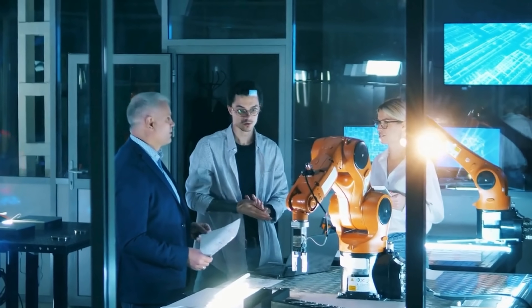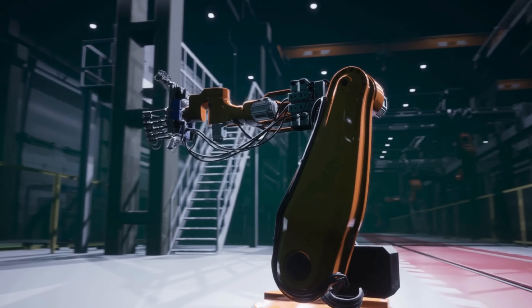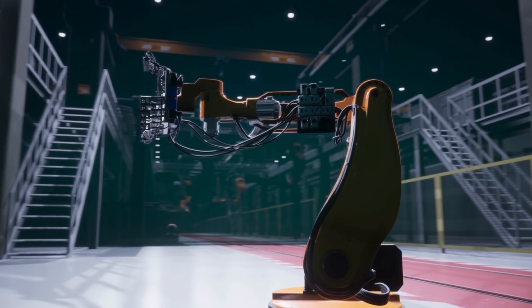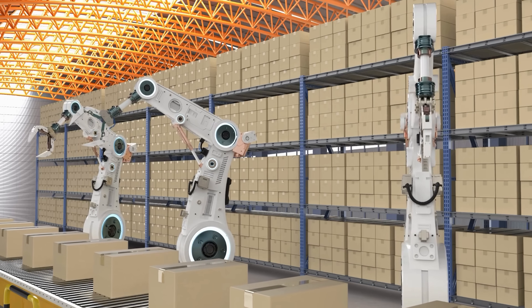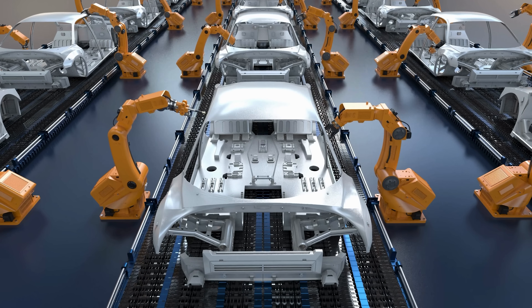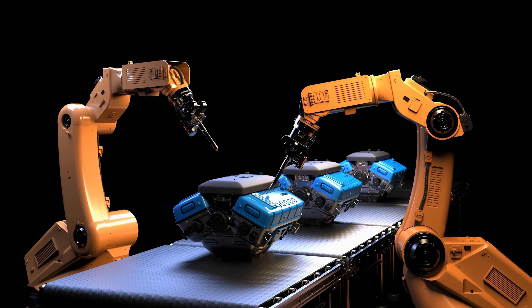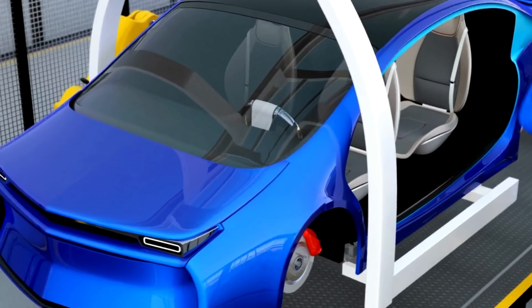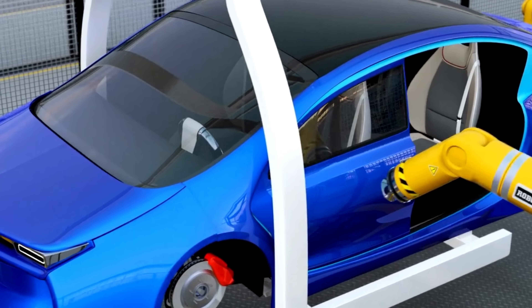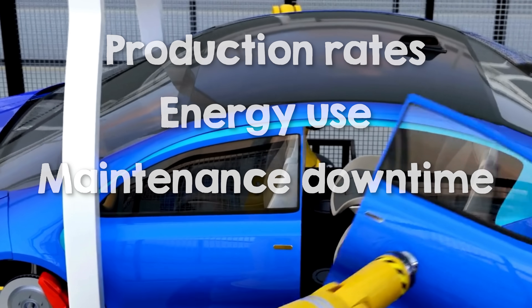Imagine you're designing a factory assembly robot. A digital twin might help you simulate the robot's arm movements and ensure it operates within physical limits — speed, angle and reach — without breaking down. But we can take this further with a virtual twin. A virtual twin would connect that robot to the entire factory ecosystem, modelling how it interacts with other robots, assembly lines and even supply chain inputs. It can predict how introducing a faster robot arm would affect production rates, energy use and even downtime for maintenance across the whole operation.